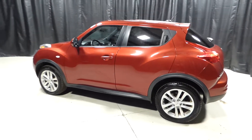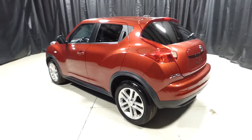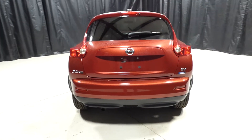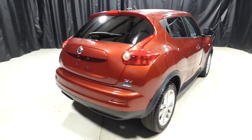For more information, visit us online at charlestonnissan.com or give us a call at 843-571-2810, or visit us in person on Savannah Highway. Thank you for choosing Charleston Nissan.